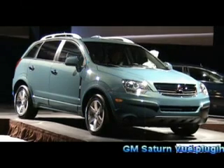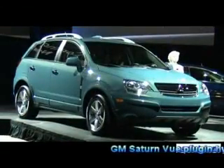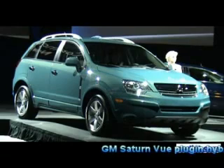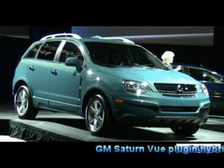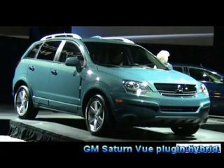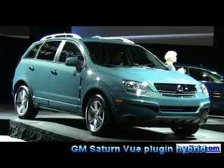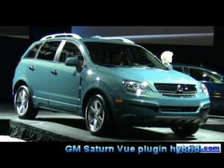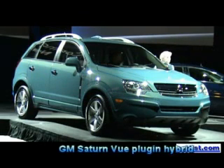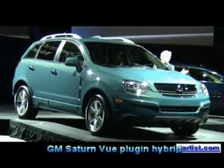Saturn will continue our affordable hybrid strategy by offering a Green Line edition of this vehicle in the fall of 2007, and, as Troy already noted, the Aura Green Line early next year. As Rick mentioned this morning, Saturn's environmental commitment will also extend to other hybrid technologies to provide customers fuel savings at varying price levels.